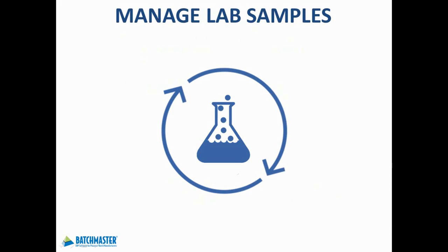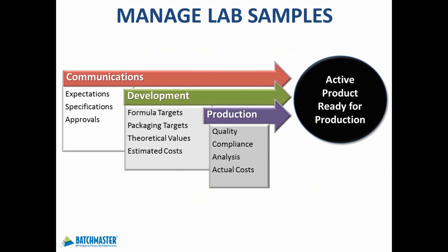Effectively managing samples will enable you to accelerate your process from concept to production. You can identify the requester and their specific product requirements, and then track the progress of formulas and products from R&D to acceptance and then into production. With samples management, you'll gain greater insight into customer demand and product trends, as well as improving your development processes.